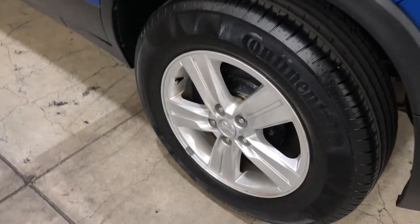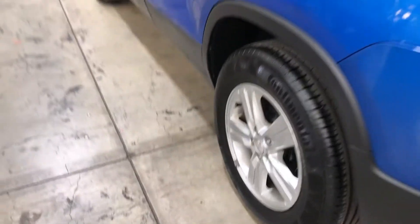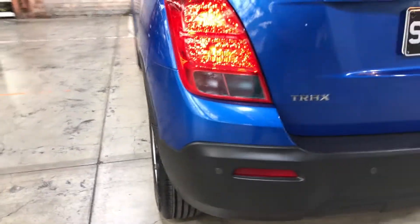Comes with 16-inch rims with plenty of tread on all four tyres. The car has also been fitted with rear parking sensors.